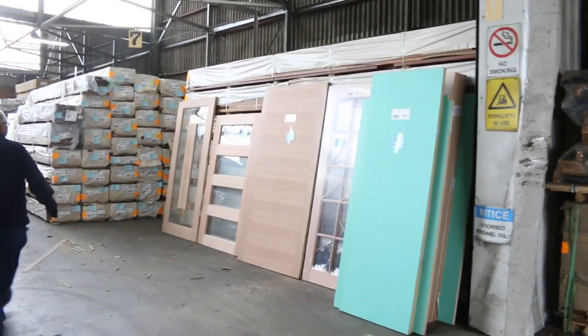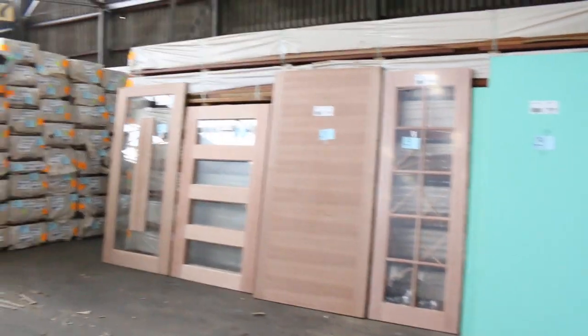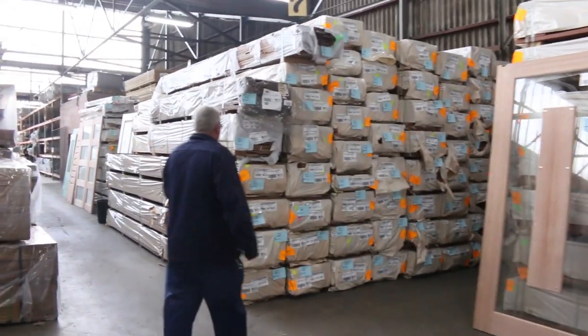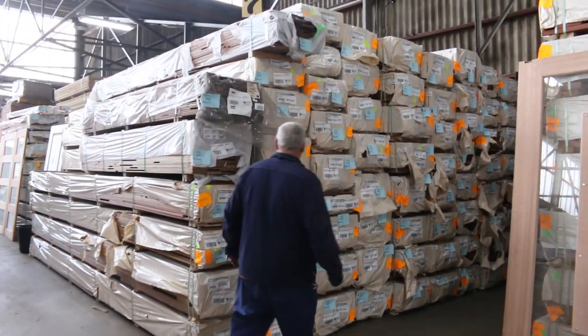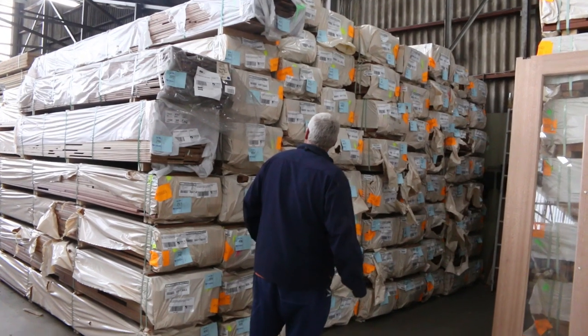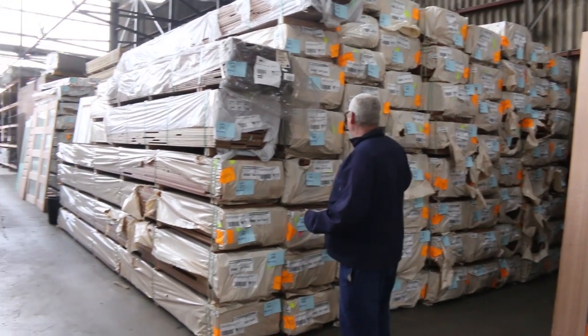I've got some nice big doors there on the right hand side as we come through to clear — doors are always unreserved, just to clear to the highest bidder. Heaps and heaps of decking over this side here. The most popular one, the 135x19 spotted gum, we've got in. Also got a 135x32 and a 140x25 in there this week as well.